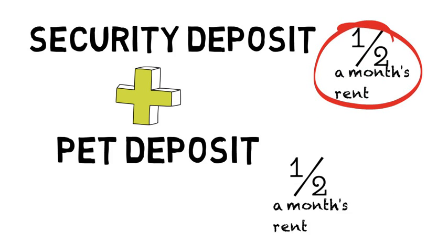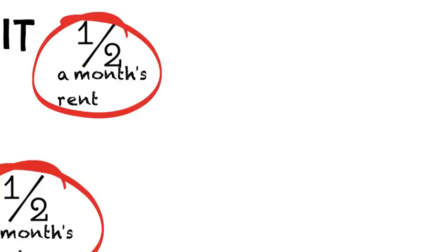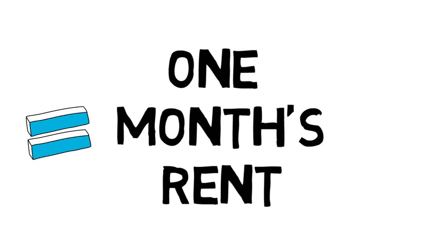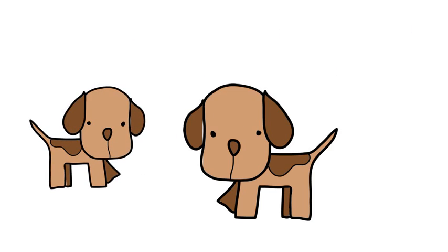The landlord can also request half a month's rent for a pet damage deposit, so the total of both deposits combined cannot exceed a full month's rent. A landlord can only collect one pet deposit, no matter how many pets the tenant has.